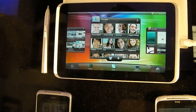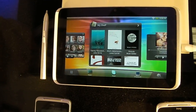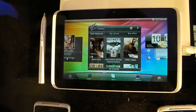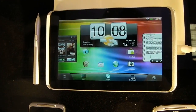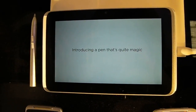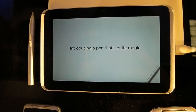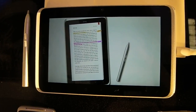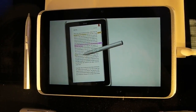This is Joe Lynch for Tech Digest. We're at the HTC booth and you are looking at the newly announced HTC Flyer tablet. It's an Android tablet running Android 2.4 with a promised Honeycomb upgrade on the way. It's got a 1.4 gigahertz processor with a 7 inch capacitive touchscreen.